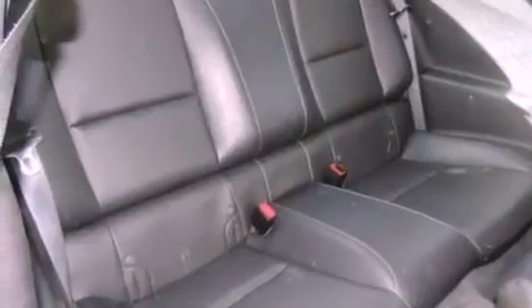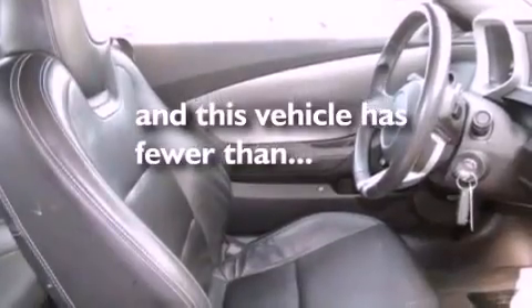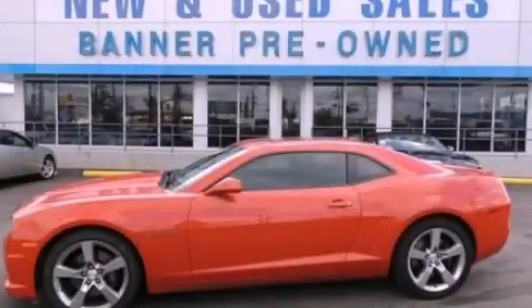Leather seats, performance tires, a rear spoiler, an anti-lock braking system, a rear parking aid, and this vehicle has fewer than 28,000 miles on the odometer. Stop by today and test drive this vehicle for yourself.